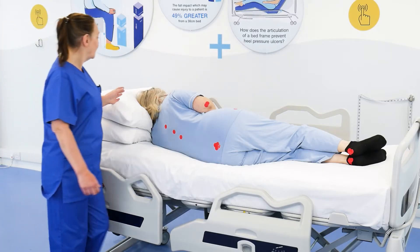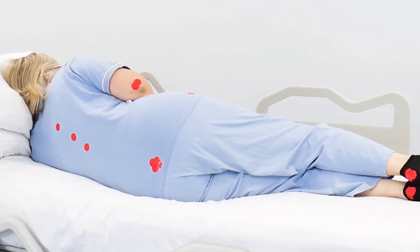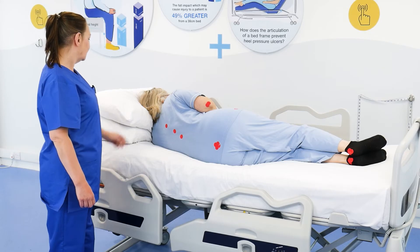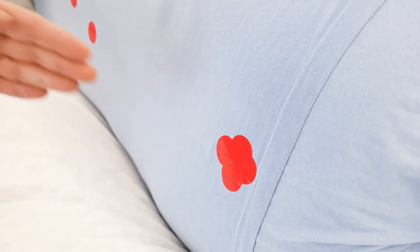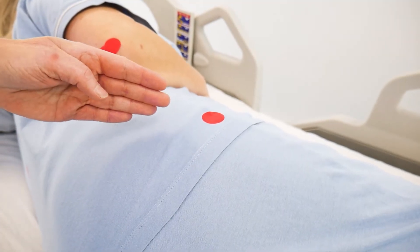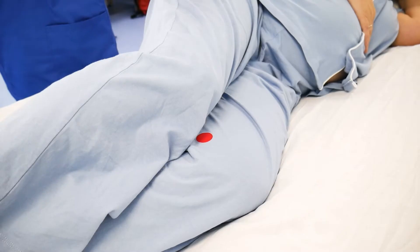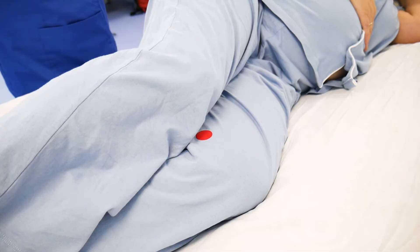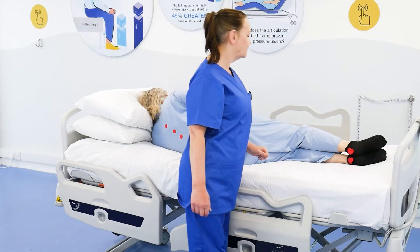We're going to do a demonstration where we've highlighted those bony prominences using these red dots. These show that along the spine, at the sacrum and coccyx, on the patient's hip over the greater trochanter, at the elbows and the shoulder, between the knees and at the heels — those are the large bony areas that we need to consider.